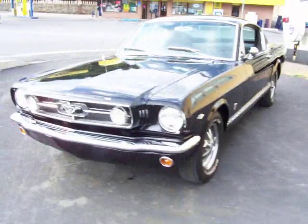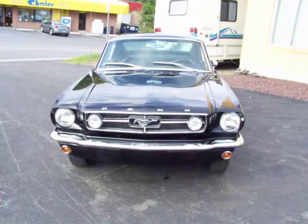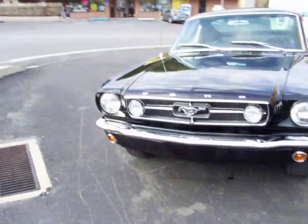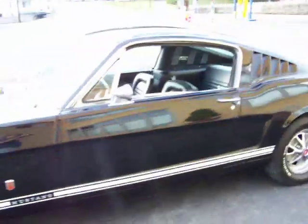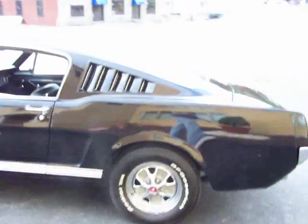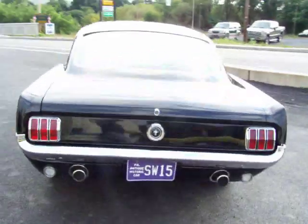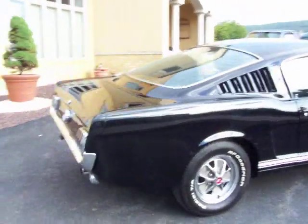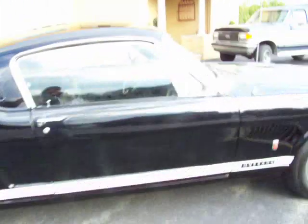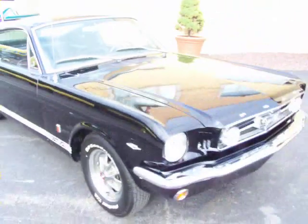Hello everyone, this is a video for a 1965 Ford Mustang Fastback. This car was restored several years ago and just pretty much kept in a climate-controlled facility with some other cars. Approximately eight or nine years ago it was fully restored. It is raven black in color with black interior. It is a factory four-speed car and also a factory A-code four-barrel 289.